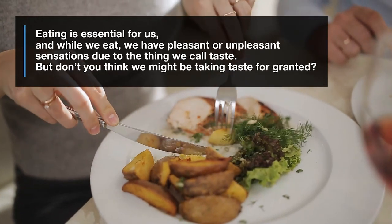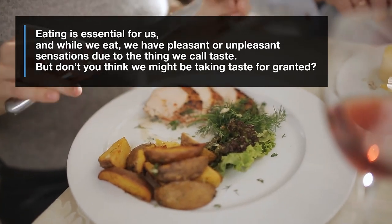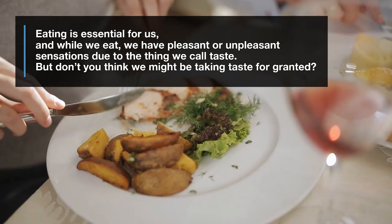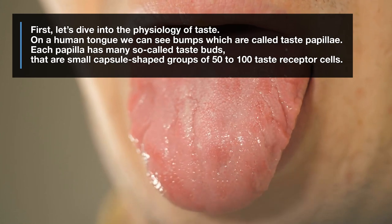Eating is essential for us, and while we eat, we have pleasant or unpleasant sensations due to the thing we call taste. But don't you think we might be taking taste for granted? First, let's dive into the physiology of taste.